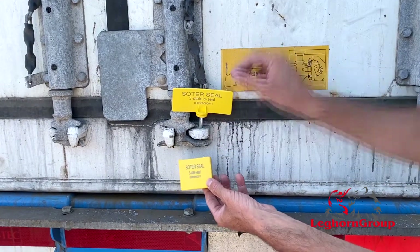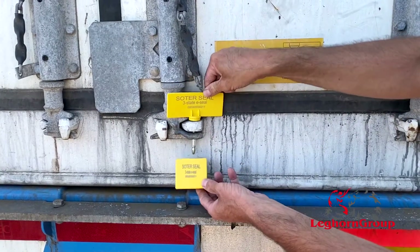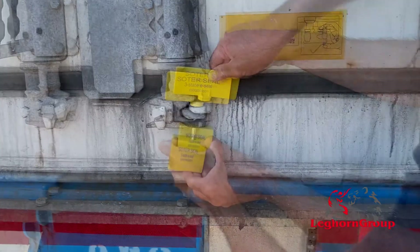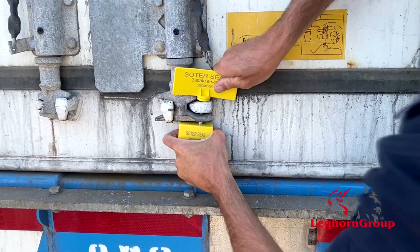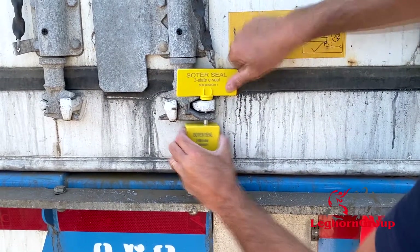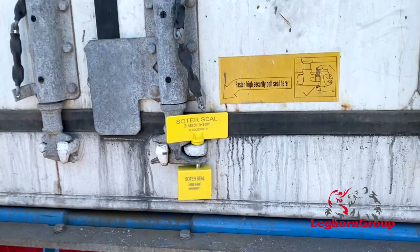Both models have already been certified in compliance with the ISO 17712 technical standard for high security seals, and their compliance with the RFISO 8006 standard makes them usable with any marked RFID reading system.